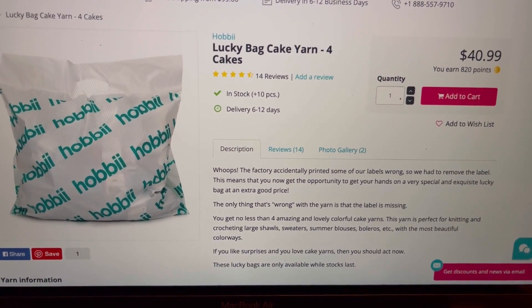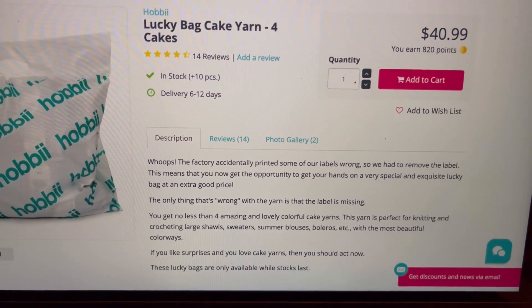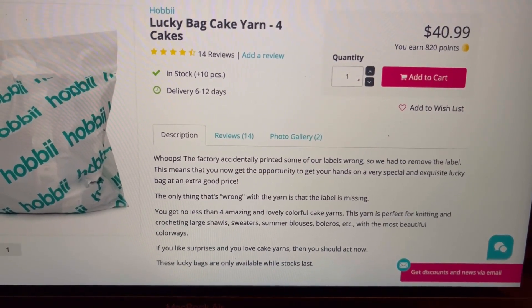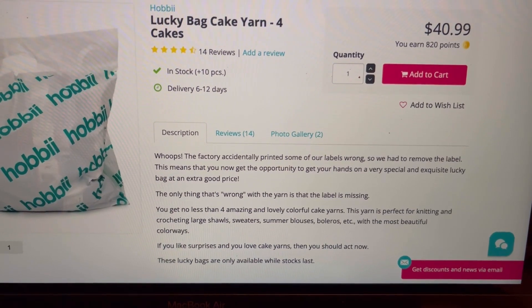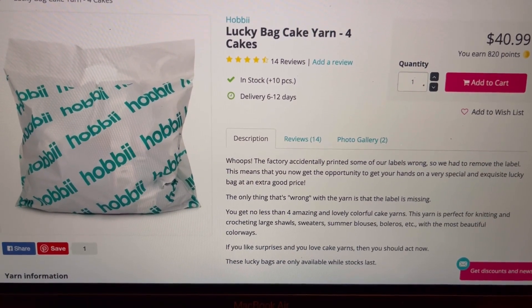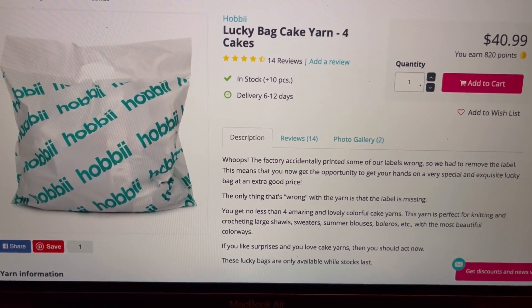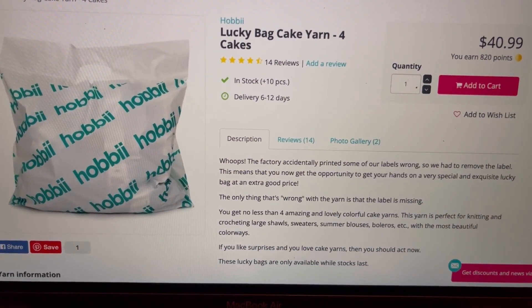The factory accidentally printed some labels wrong, so they had to remove them. This means you get an opportunity to get your hands on some exquisite and special lucky bags at a great price. The only thing wrong with the yarn is that the label is missing. You get no less than four amazing colorful cakes, and the yarn is great for knitting and crocheting large shawls, sweaters, summer blouses, boleros, and more.